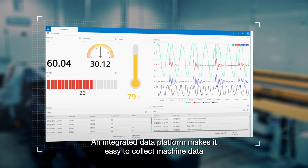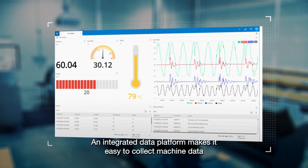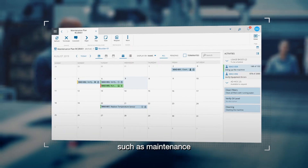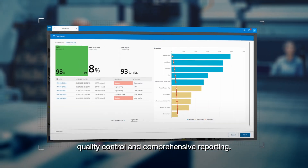An integrated data platform makes it easy to collect machine data and put it into context for high-value use cases, such as maintenance, quality control, and comprehensive reporting.